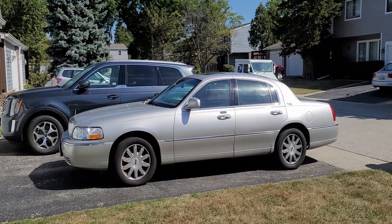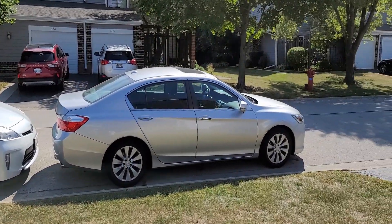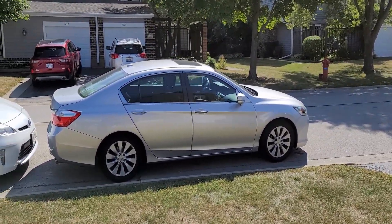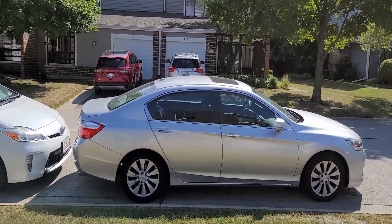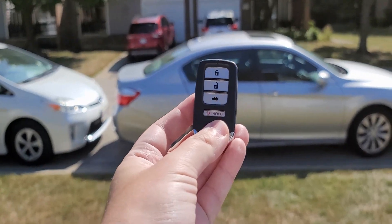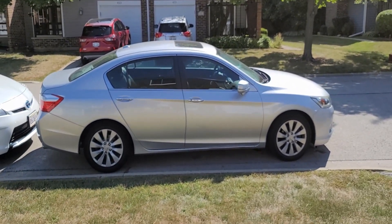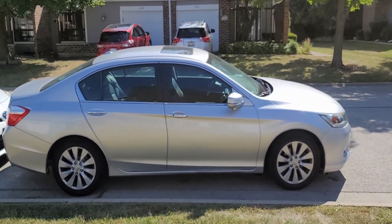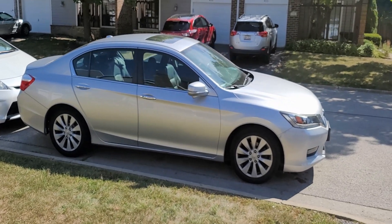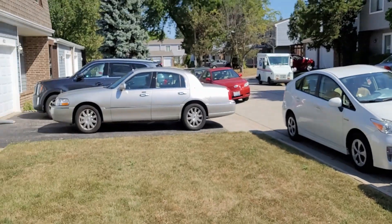Hello everybody, today I wanted to make a video comparing my '06 Lincoln Town Car to this 2015 Honda Accord. I have something special this time — I actually have keys to it. It's not often that I get trusted with keys from other vehicles. This is a family member's vehicle, actually my mom's to be specific. The reason why I wanted to make this type of video is because this is a quite essential, quote-unquote, American sedan.